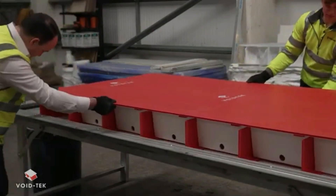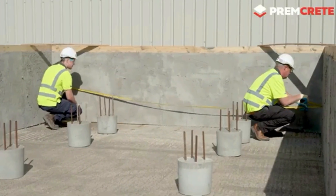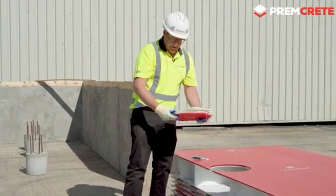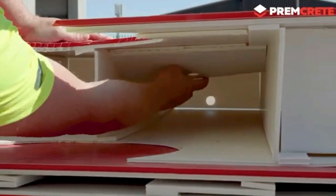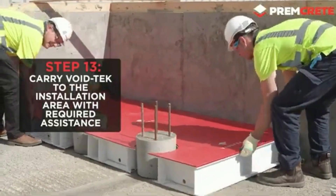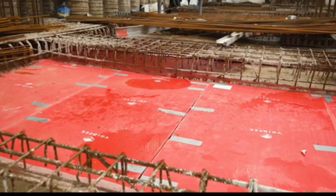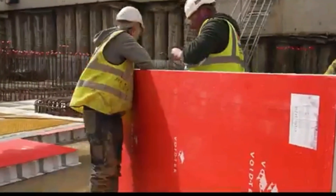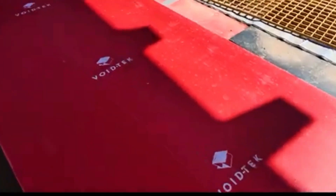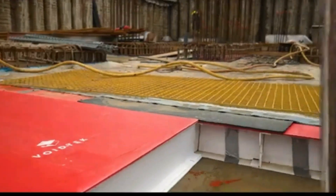Italy has developed a more sophisticated solution that saves approximately €13.50 per square meter: Void-T, a collapsible system that allows a truck that could previously carry 70 polymer blocks to now transport 532 Void blocks. Even after installation, this protective system is extremely difficult to damage, does not break apart, and is simple to trim with a Stanley knife. The manufacturer provides not only standard blocks but also custom-made ones.